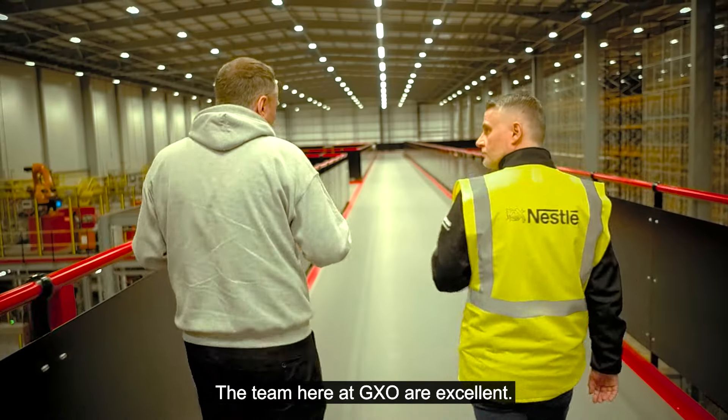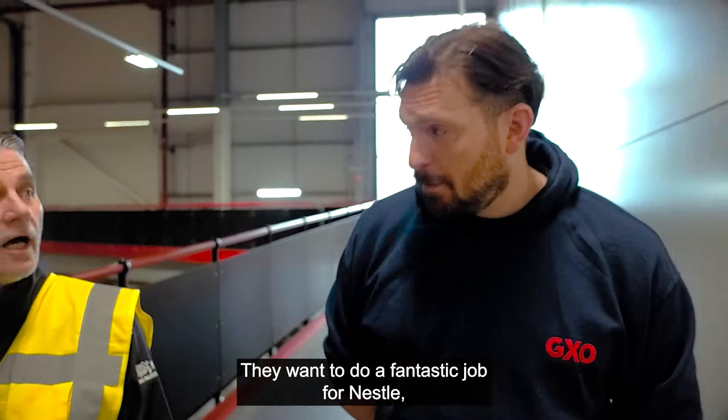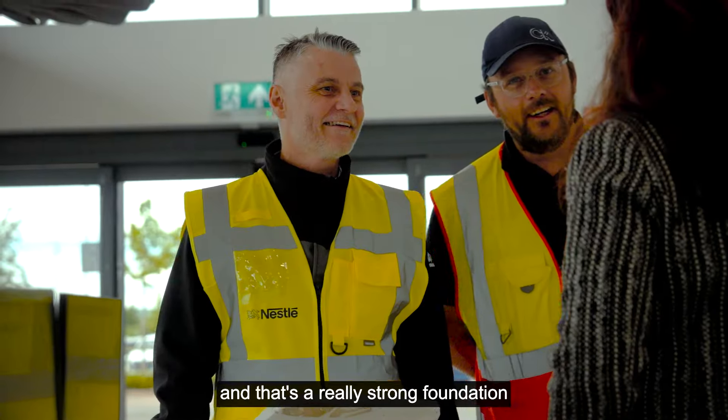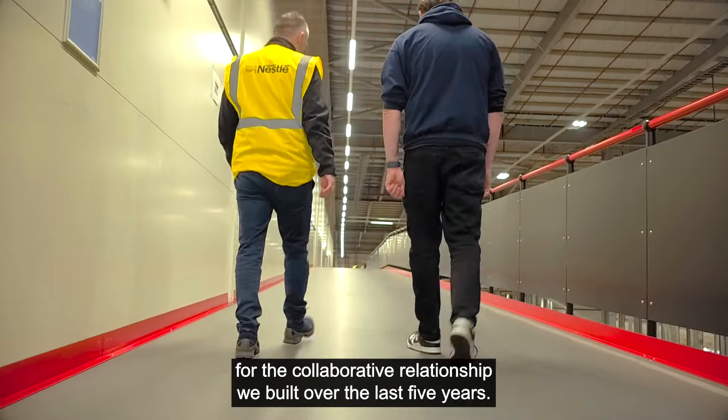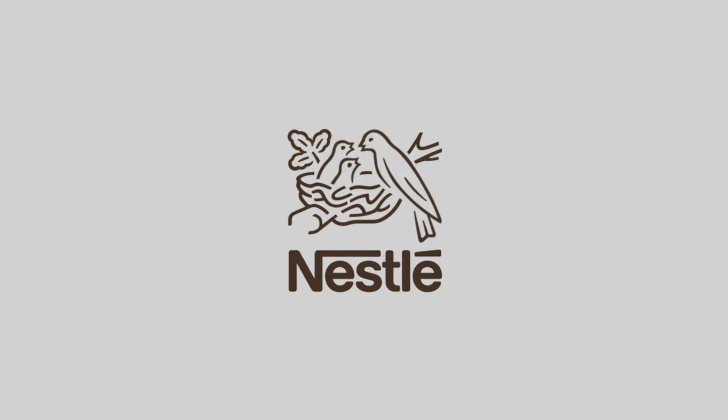The team here at GXO are excellent. They're really skilled in warehouse operations and they're really customer focused — they want to do a fantastic job for Nestle. And that's a really strong foundation for the collaborative relationship we've built over the last five years.